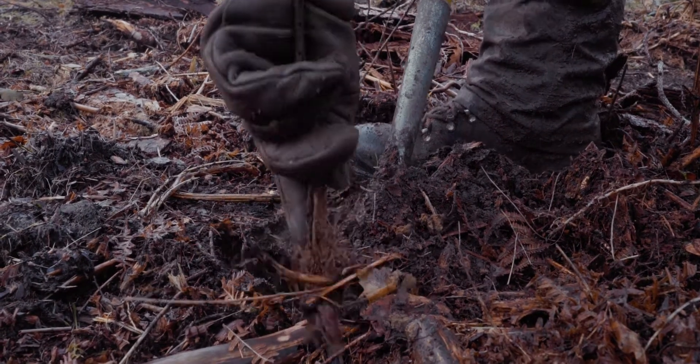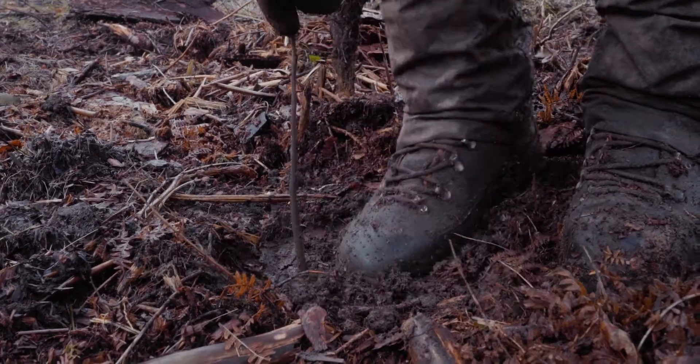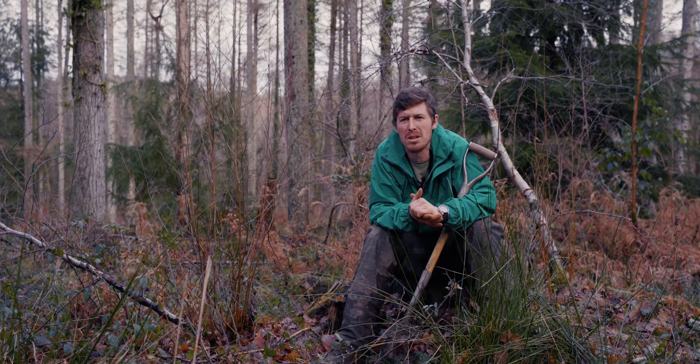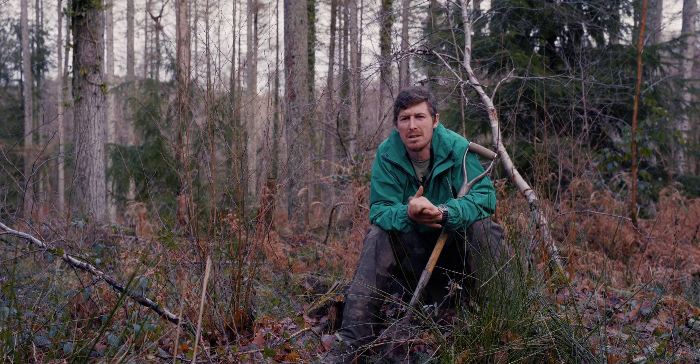An experienced planter could plant up to about 1500 trees a day. If we can grow our own timber in England without importing it from other countries, it's a much more sustainable and environmentally friendly way to use timber.